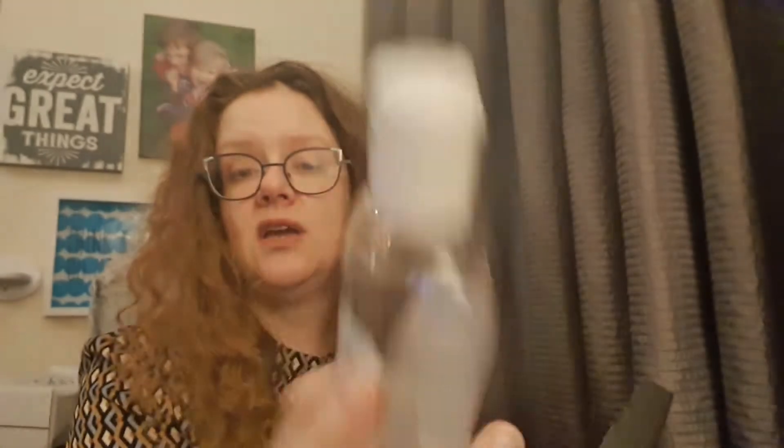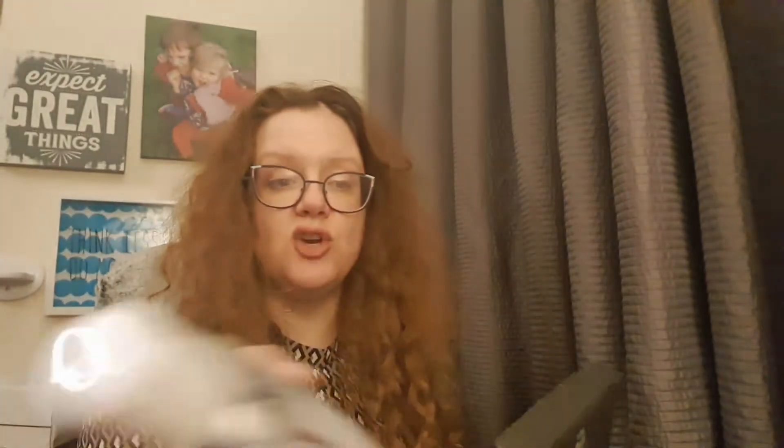Everyone this month also got an Estée Lauder hand sanitizer — 100ml — for absolutely free. I got another one because this is my accidental second pick. It's always useful to have hand sanitizer at the moment.